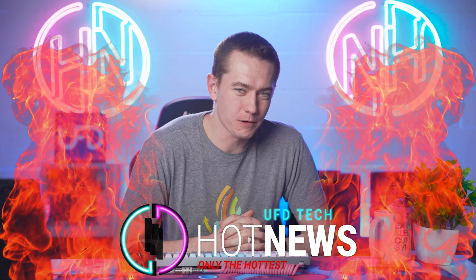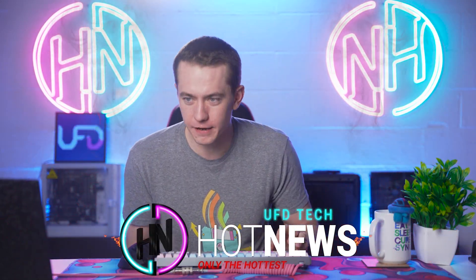I'm your host Brett. We're going to be going over the hottest tech news that I can find on the internet while you enjoy your breakfast.